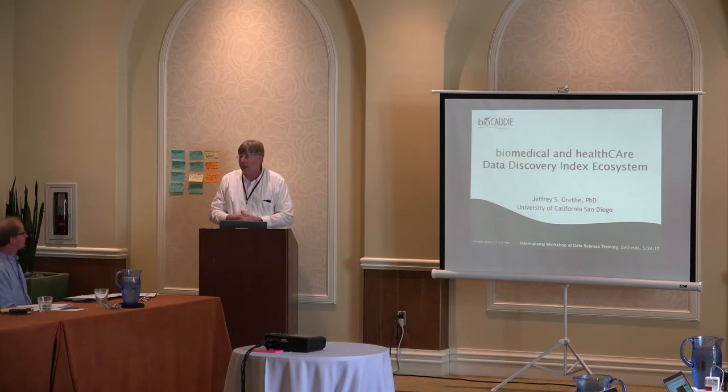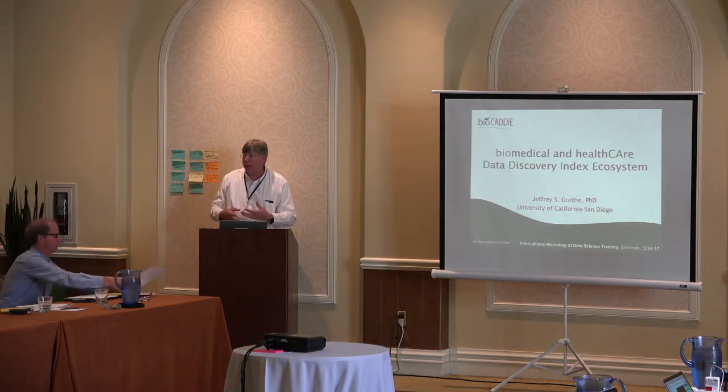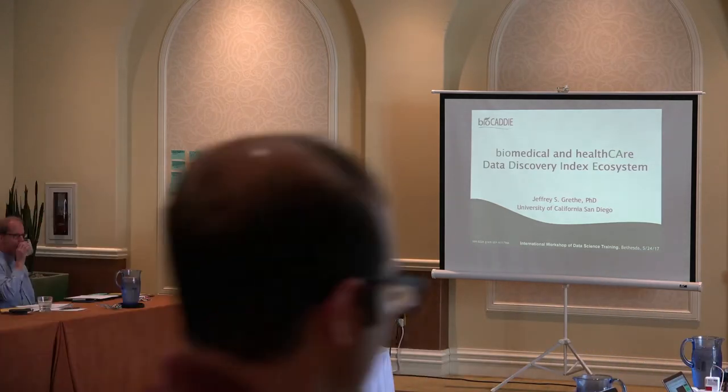This project was mentioned in the prior talk, with a focus on the data and some aspects of BioCaddy that relate to linking this with training material and making it easier to create an ecosystem of training material, of data, and of workflows that people are operating together.